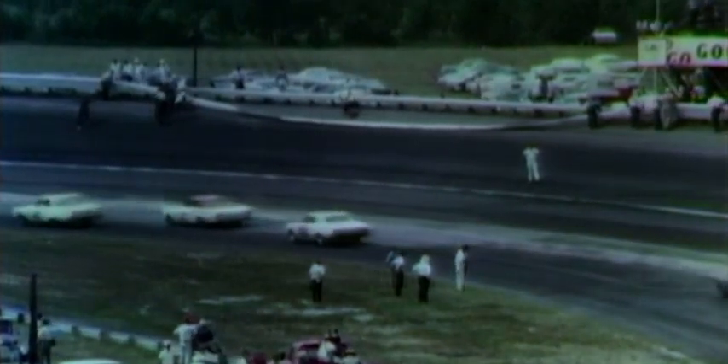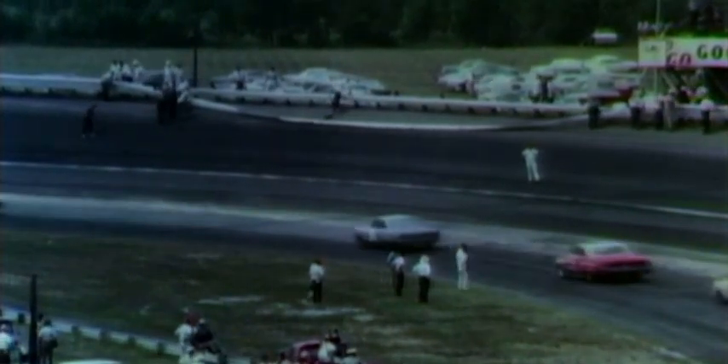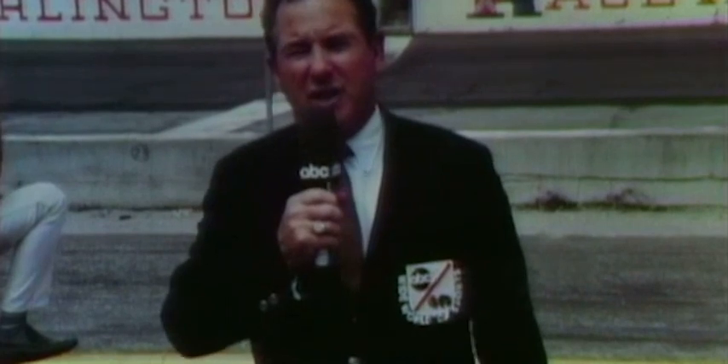Roger, come on in. Well, Bill, we have had a very serious accident, primarily due to an engine blowing going into the first turn, another car getting into that oil, and of course bumping into that guardrail and tearing a great deal of that guardrail down. But we're going to be on the yellow flag for quite a while.